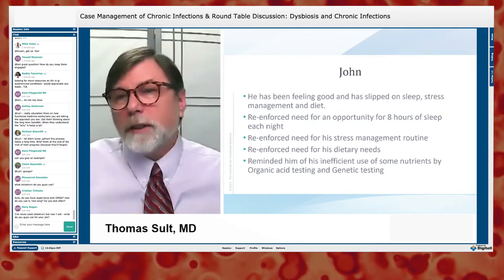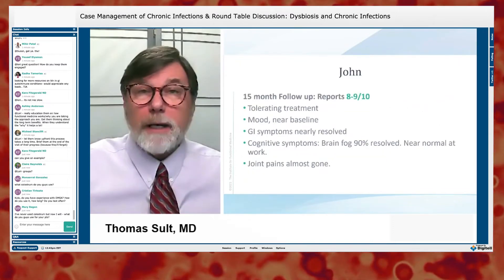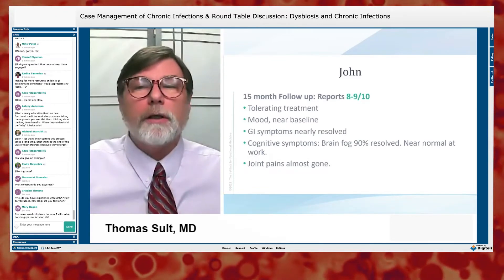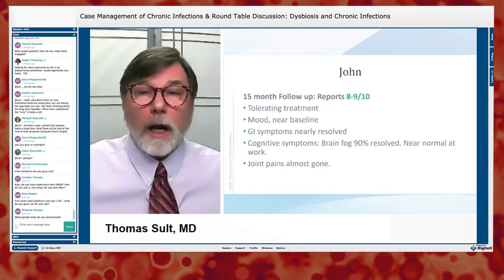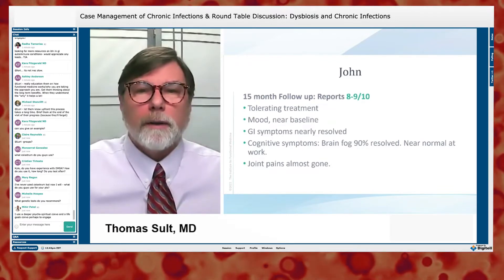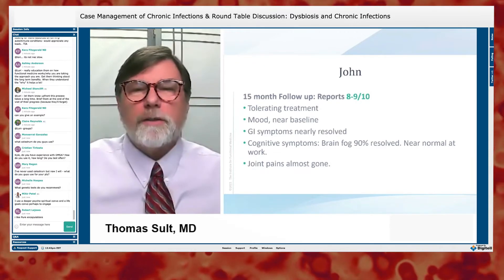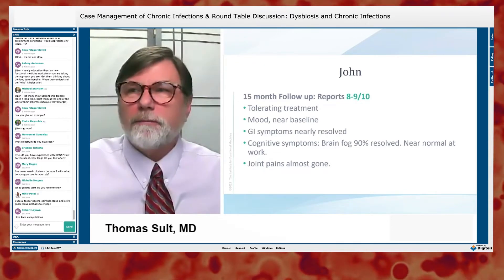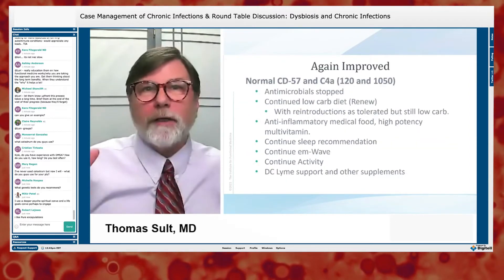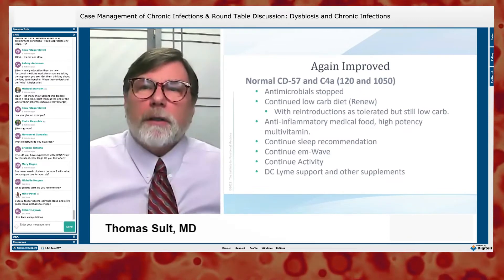He agreed, and at 15 months he's now an 8 or 9. His mood is near baseline, his GI symptoms are nearly resolved, his cognitive function is about 90% improved, he's near normal at work — maybe even better than prior to Lyme — and his joints are essentially well. We repeated some labs to confirm progress.